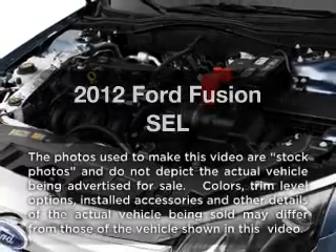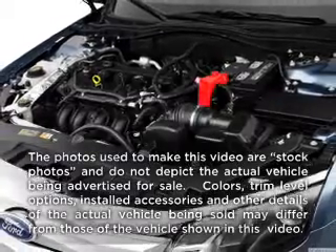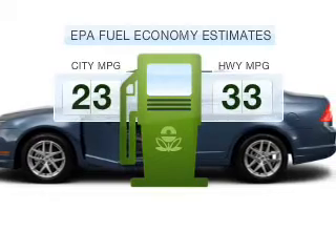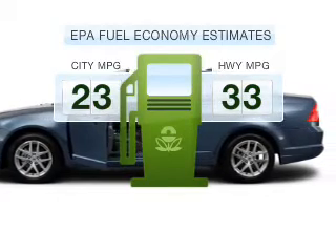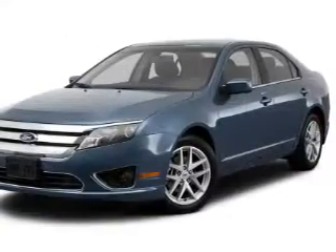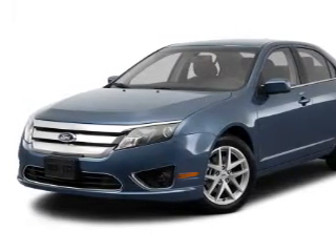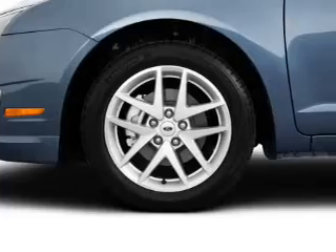Presenting the 2012 Ford Fusion — everything you need under one roof with this great vehicle. In the city or on the highway, you'll spend less time at the pump with this fuel efficient vehicle. With an efficient four cylinder engine that responds smoothly to its six speed automatic transmission, the anti-lock braking system will keep you safe on the road.